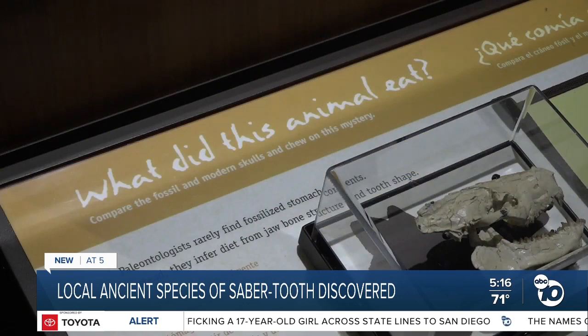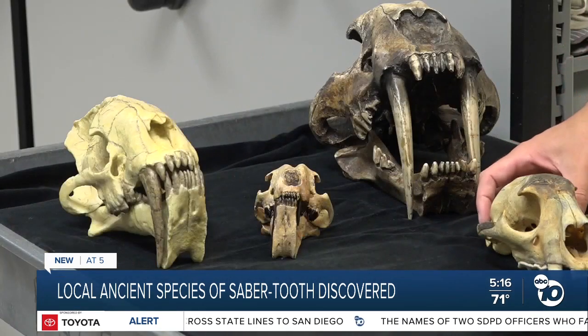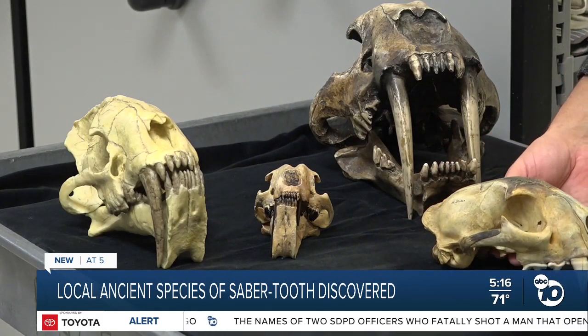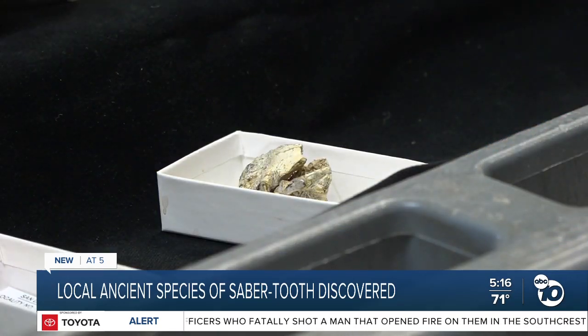Paust has always been interested in San Diego's ancient carnivores. With nowhere to go during COVID, he started investigating fossils that had been dug up around San Diego over the years and sent to the museum but never identified. Working with partners around the world, he started solving those mysteries.